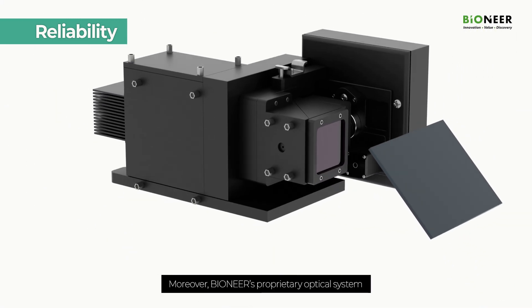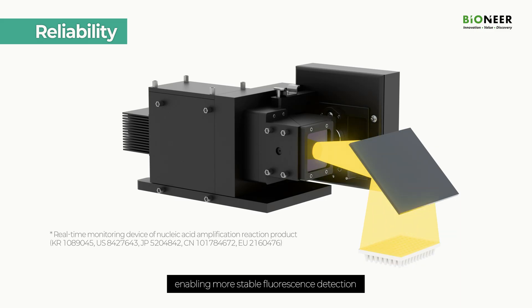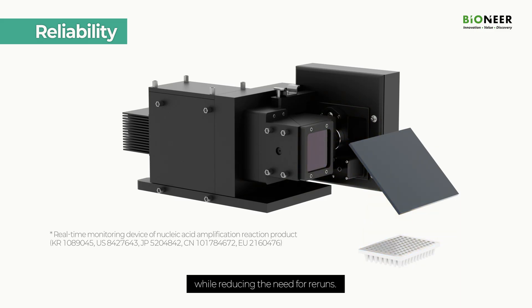Moreover, Bioneer's proprietary optical system reduces background noise caused by reflected light, enabling more stable fluorescence detection while reducing the need for reruns.